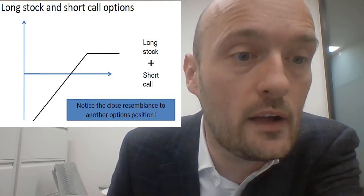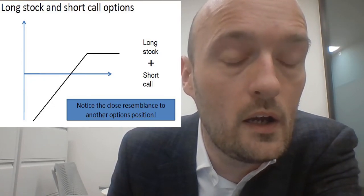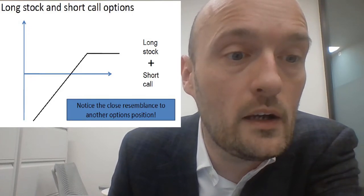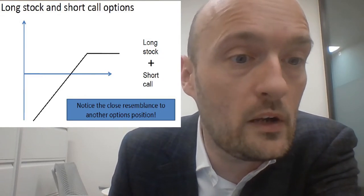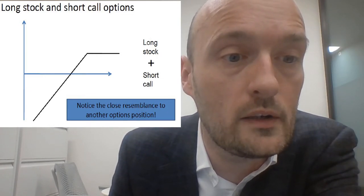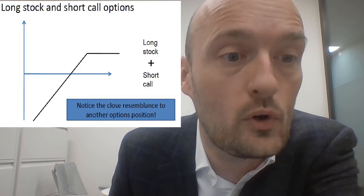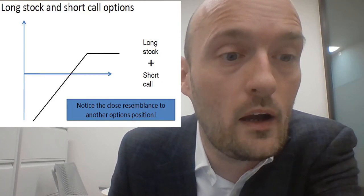When we combine these two payoffs together, we end up with a payoff profile that — if you've watched some of my earlier videos on option payoffs — you should probably notice looks an awful lot like being short a put option. That's because the payoff of being long a stock and selling a call on it is the same as, or gives you the same profile as, being short a put option. That's a really interesting result, and we'll leave it there for now. Next you should watch my video on protective puts and then on put-call parity, and we'll explain how all of this works and why it's useful.